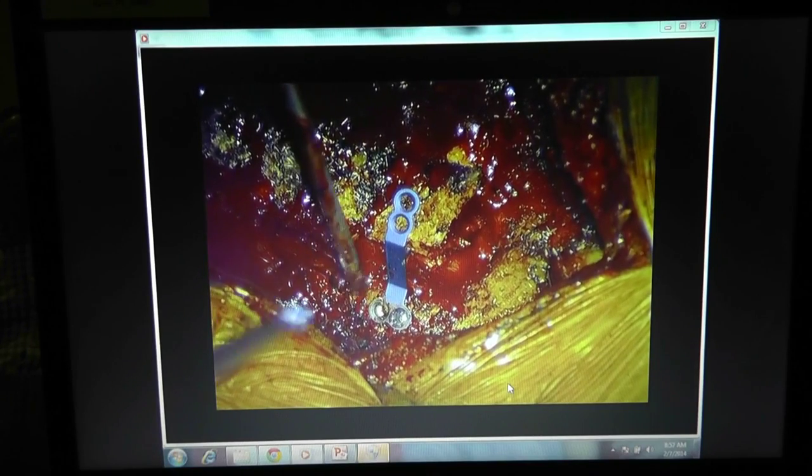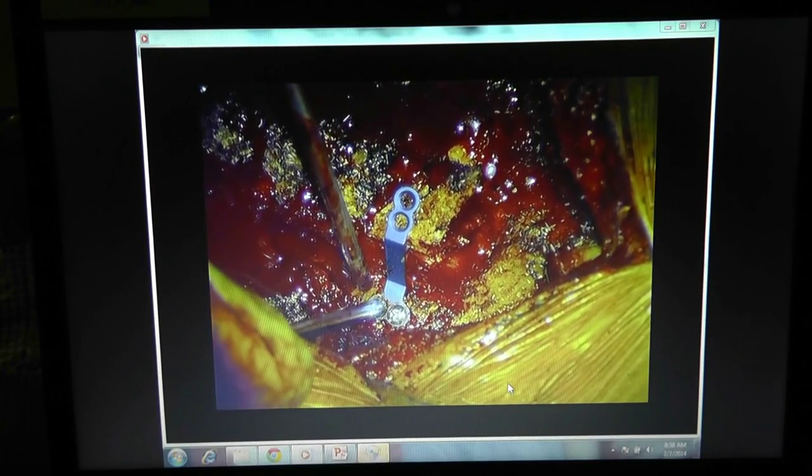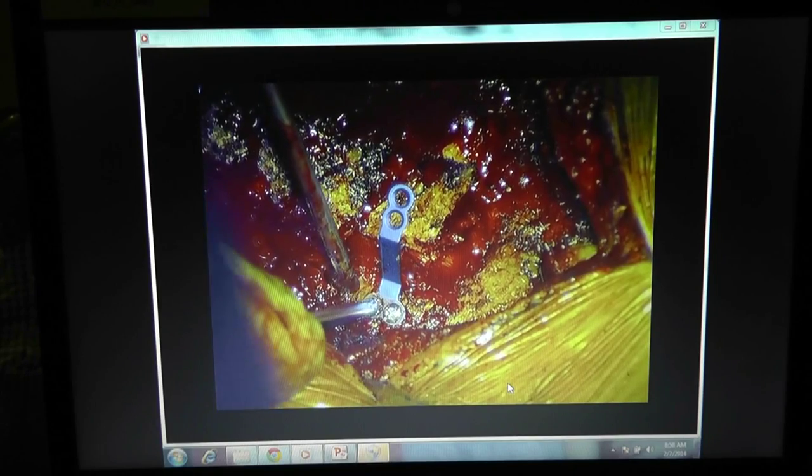Closing discussion: laminoplasty is considered a very elegant operation. Probably many people — especially elderly patients — have asymptomatic cervical stenosis and attribute their symptoms to aging. Younger people notice it sooner because they make greater physical demands on their bodies and recognize when something is wrong.